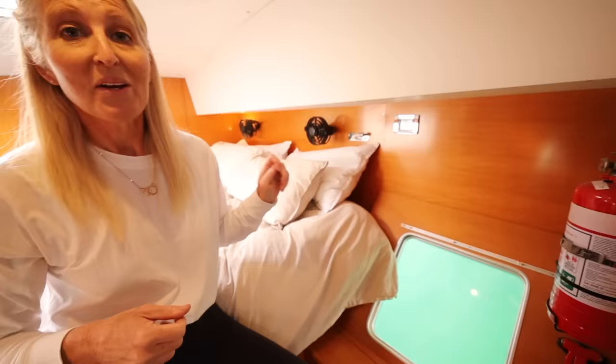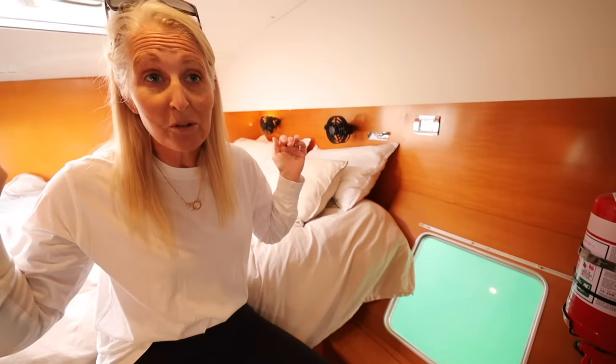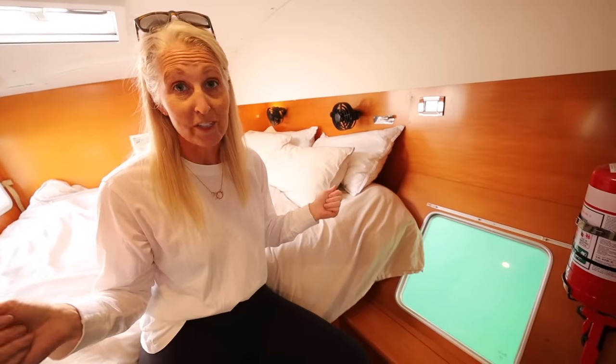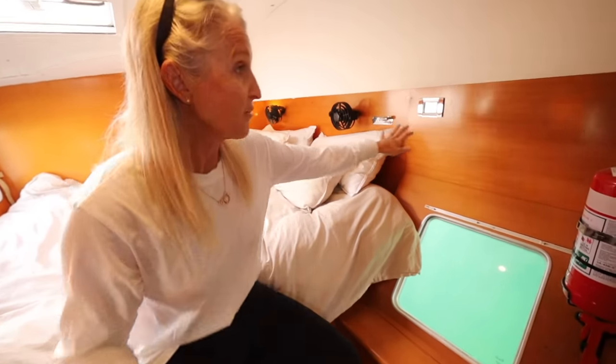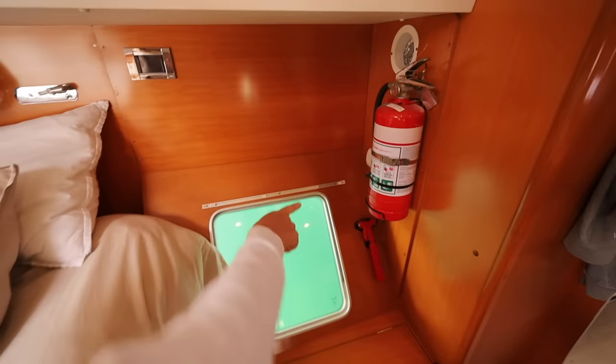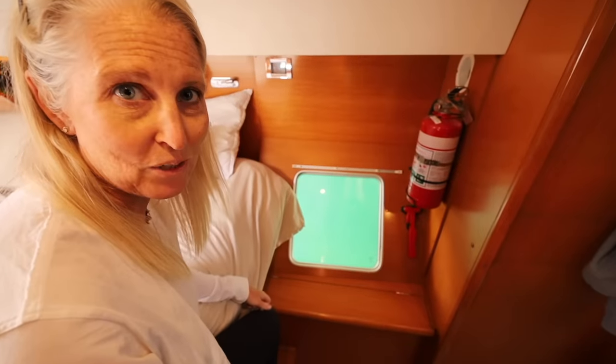We moved the 12,000 BTU air conditioner that was upstairs down here and it actually cools and heats this whole side better. It's a pretty big area down here so it's nice to have an oversized unit for it. We have the control panel there and then our regular safety set: a carbon monoxide alarm that's finally mounted, a fire extinguisher, and a hammer to get the heck out of here if we need it.